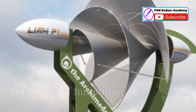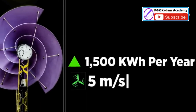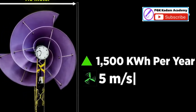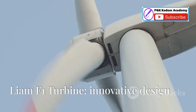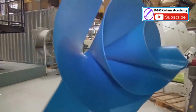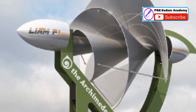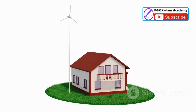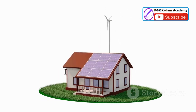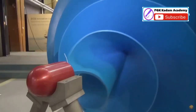One of the most remarkable features of the Liam F1 is its near-silent operation. Traditional wind turbines generate noise pollution, a major drawback in densely populated areas. The Liam F1's innovative design addresses this concern head on — its blades are engineered to reduce friction, minimising noise generation. This quiet operation opens up possibilities for residential buildings, commercial complexes, and even schools to generate their own clean energy without disrupting the peace.